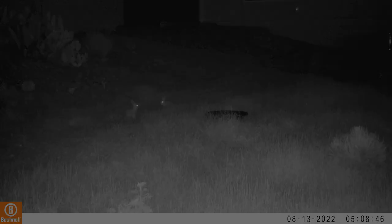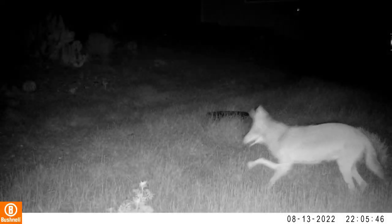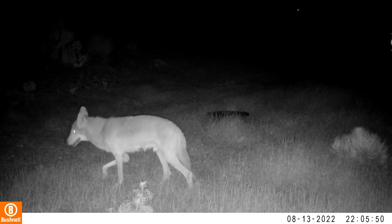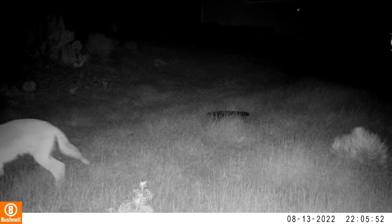We see this injured coyote with his right forepaw out of service. I really hate to see that, but life is tough.